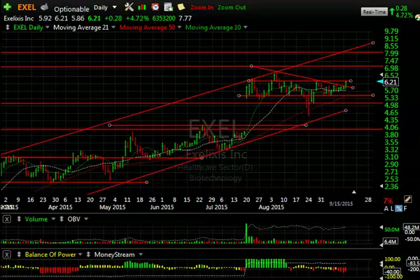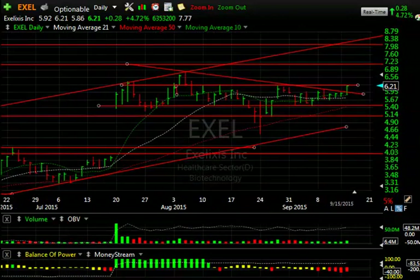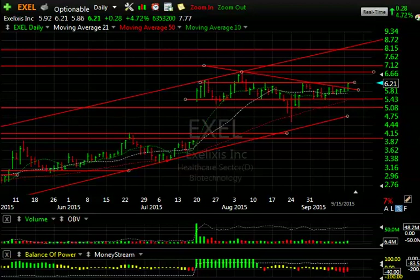EXEL looks poised to pop. After coming down, forming a left shoulder, head, and a right shoulder, we have an inverse head and shoulders right at the neckline. Today it popped through the declining tops line, and we're right at the neckline. I suspect the possibility exists that we may short-term test the 6.75 to 7.25 zone — that's my short-term target. Secondary target is 8.75. It needs volume, but if it gets it, we could run on this one.